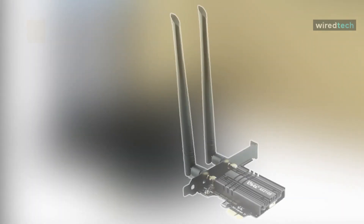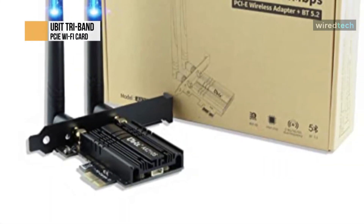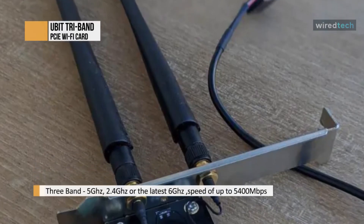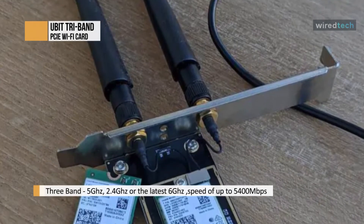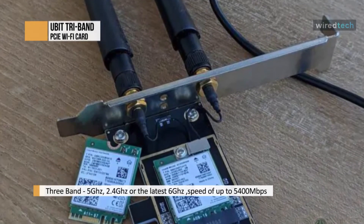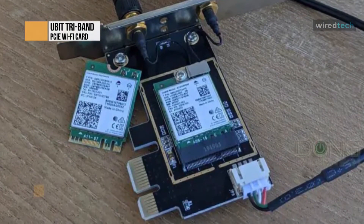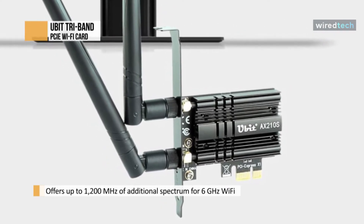UBIT probably isn't the first name you think of when considering Wi-Fi adapter cards. However, we're recommending one in our best PCIe Wi-Fi guide. This Wi-Fi card offers good speeds, strong signal strength, and reliability. It also comes equipped with a simple antenna system alongside strong Bluetooth connectivity. The Wi-Fi 6E technology provided by Intel includes 5 GHz and 2.4 GHz, but the 6 GHz band is the most notable achievement.